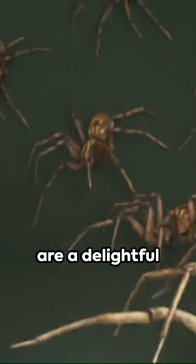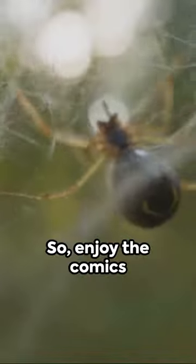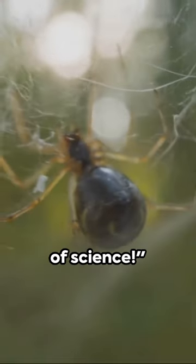Remember, Spider-Man's powers are a delightful blend of fiction and science. So enjoy the comics and movies, and marvel at the wonders of science.